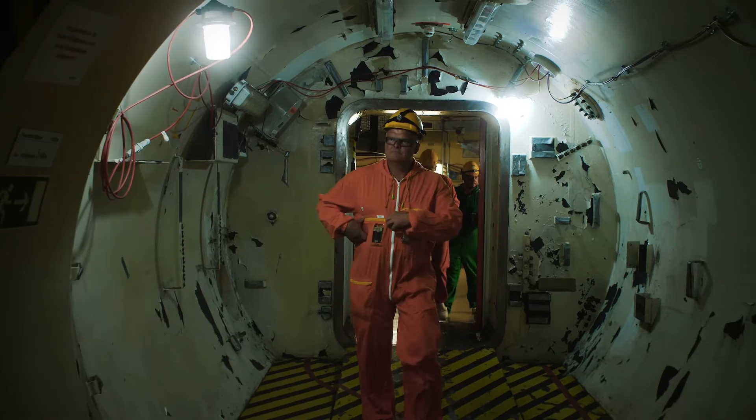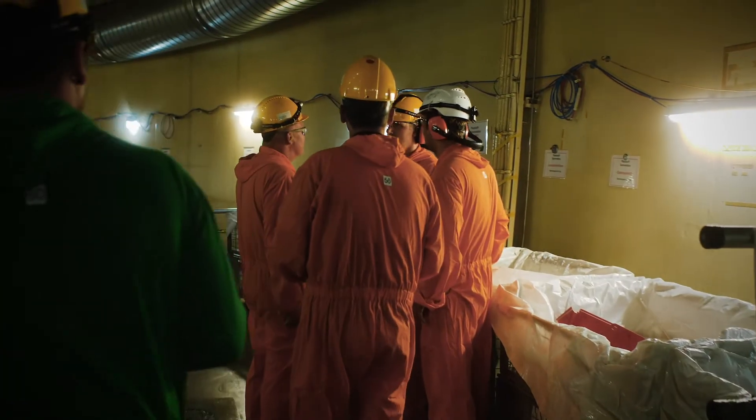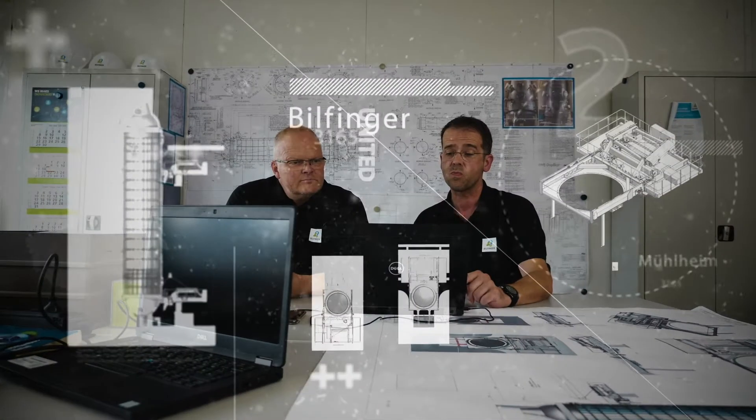Whether in new constructions, plants, modernizations, or decommissioning of nuclear power plants, Bilfinger adheres to strict HSEQ principles well above legal requirements.